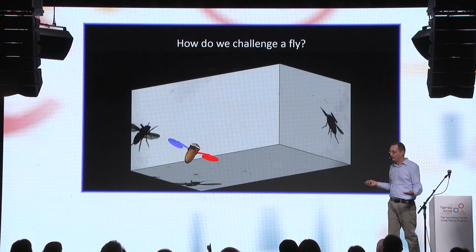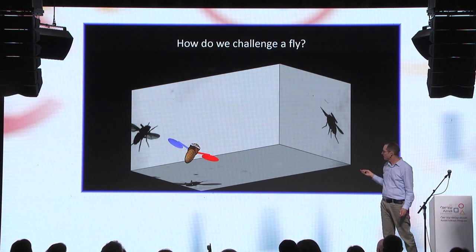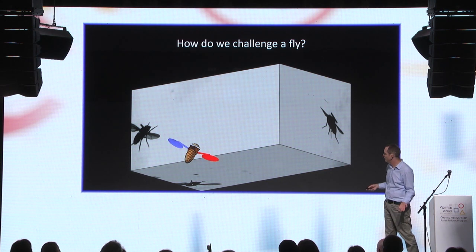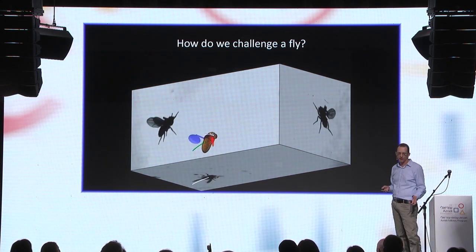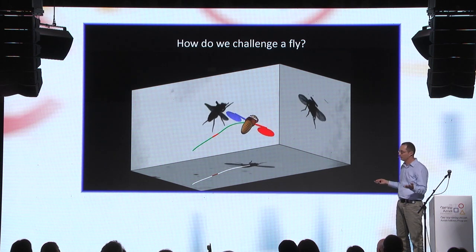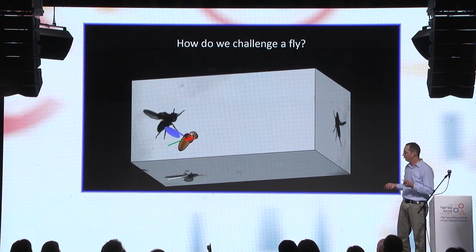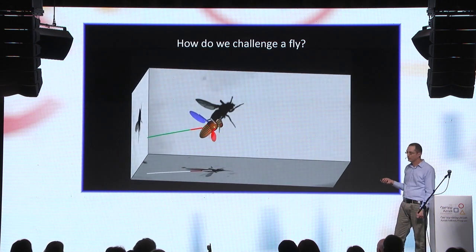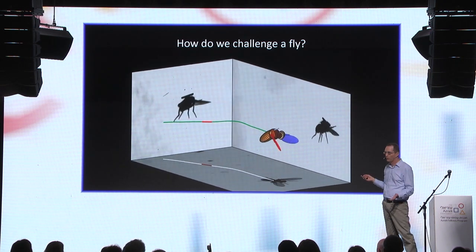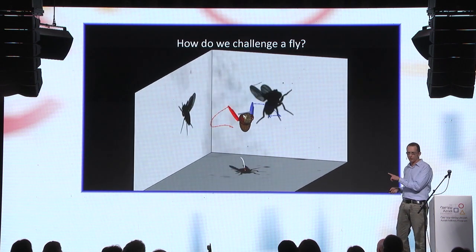To challenge the fly, we glue a tiny magnet to its back — on a three-millimeter fly. Then we use a pulse of magnetic field to rotate the magnet together with the fly and see how it responds to this perturbation. The fly comes in, gets hit by a magnetic pulse one wing-beat long, rolls 70 degrees to its right, and then fully recovers its orientation after seven wing-beats — about 30 milliseconds. By the time I blink once, this fly could have performed this maneuver ten times.